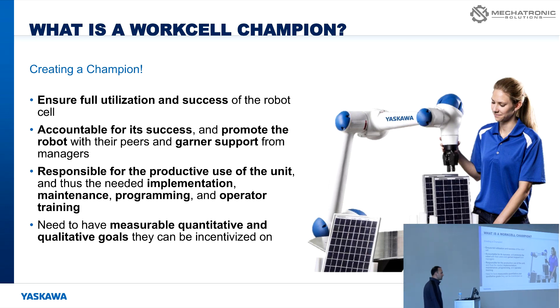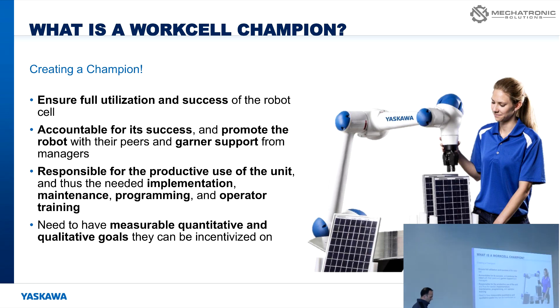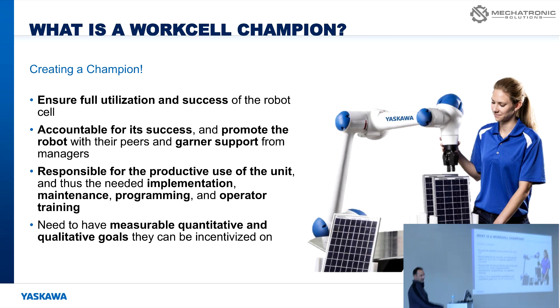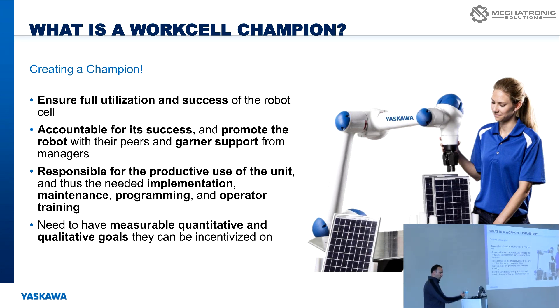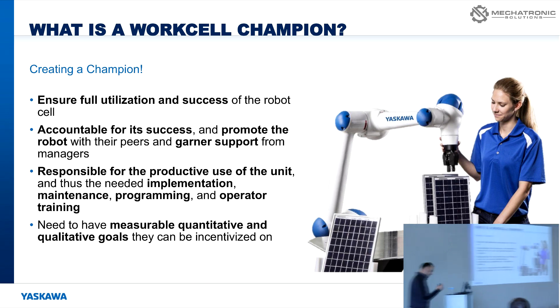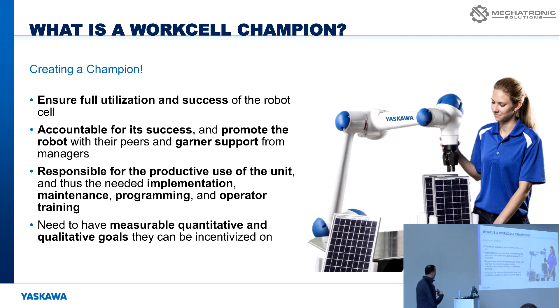It can be combined with incentives like pay increases. In the welding space, I have the most success taking a welder — somebody who was under the hood, putting wire in the joint — and making them the work cell champion, because their job just got easier. They can take pride in their work and still have control of the quality coming out. A lot of welders think of themselves as artists; they take pride in their ability to weld. Making sure the parameters are right and owning what the robot does is a big deal to them.